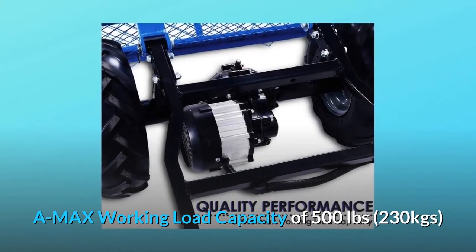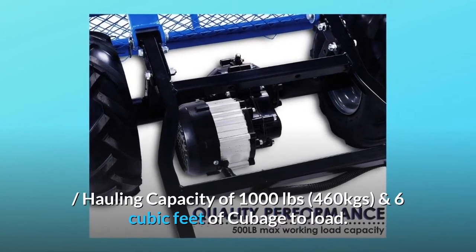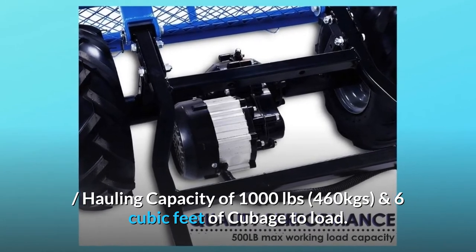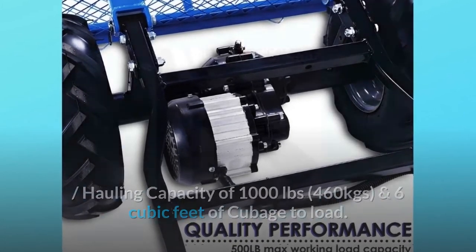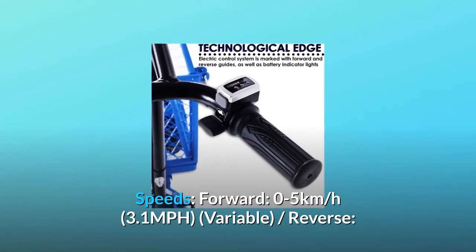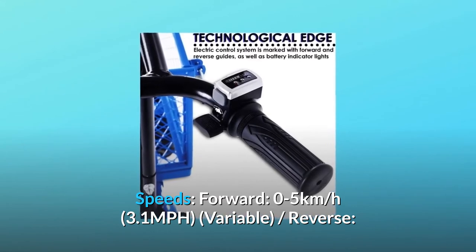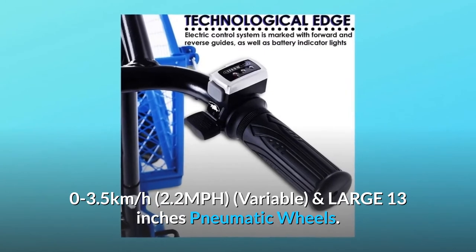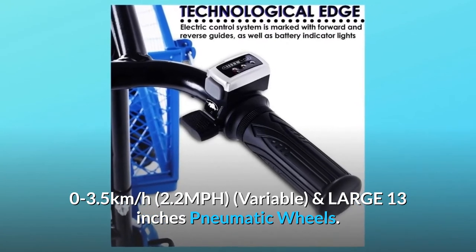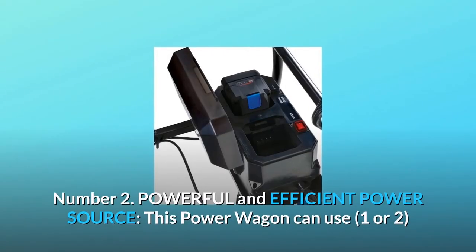A max working load capacity of 500 pounds (230 kg), hauling capacity of 1,000 pounds (460 kg), and 6 cubic feet of cubage to load. Speeds: forward 0 to 5 kilometers per hour (3.1 mph) variable, reverse 0 to 3.5 kilometers per hour (2.2 mph) variable, and large 13-inch pneumatic wheels.